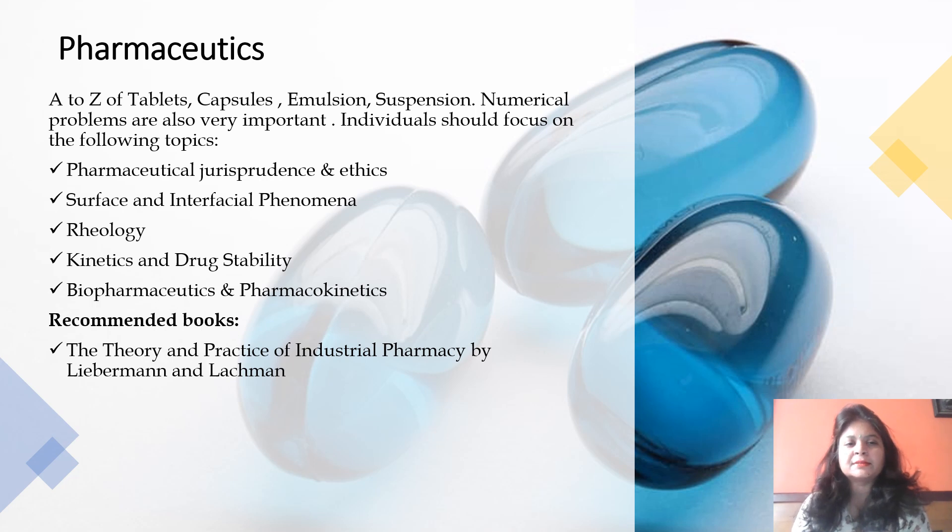When we talk about Pharmaceutics, this is the main subject. One must be clear about basic dosage forms from A to Z — tablets, capsules, emulsions, suspensions, etc. From past experience of observing previous year question papers, a few numerical questions are always asked from Pharmaceutics, like those related to dose calculations or biopharmaceutics and stability parts. One must observe past year question papers and practice them regularly to keep up to date.